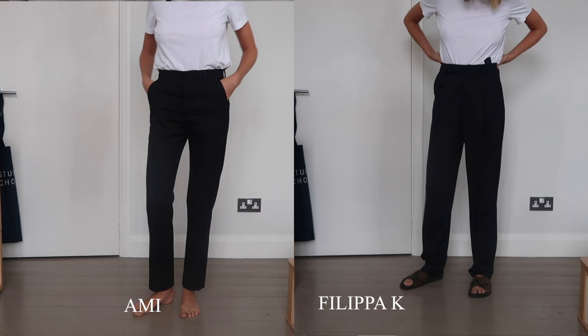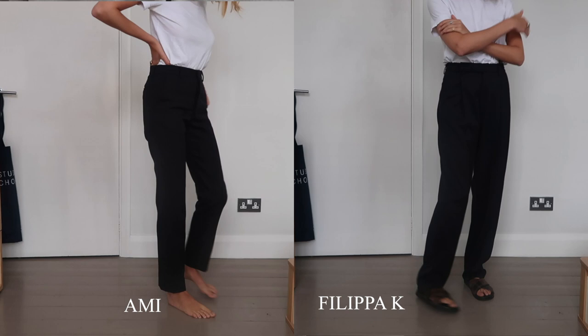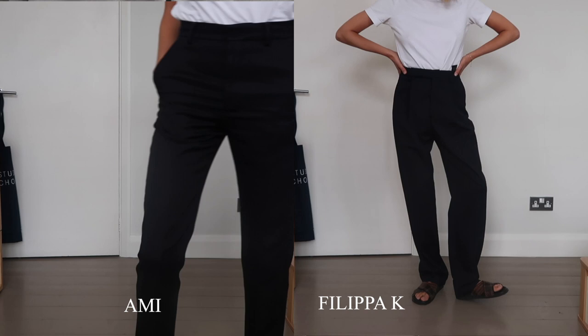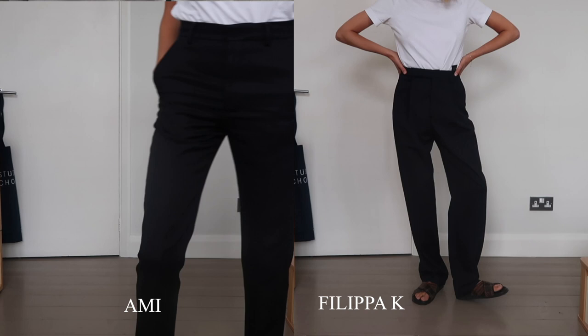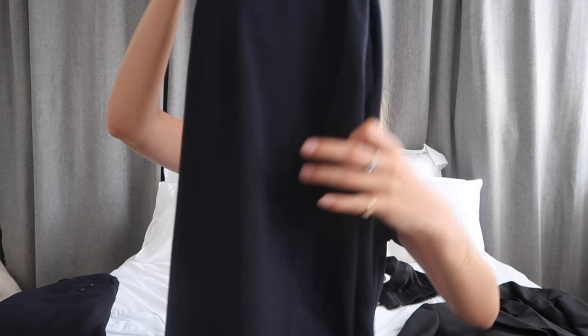Similarly the Philippa K ones — they're quite a different style, which is why I think both are worthwhile pieces to consider investing in. These are more affordable than the Amy ones but still a higher price point. They're a looser fit, more like a crepe material, a lot more flowing, longer, more tapered in the leg. They offer very different styling. I get so many compliments when I wear these. Philippa K as a brand is one I'm just becoming more and more impressed with.